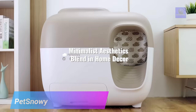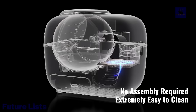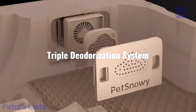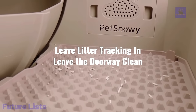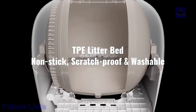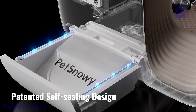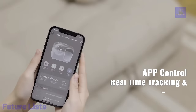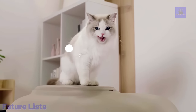Pet Snowy is the solution for busy pet owners. It automatically cleans up after your cat, eliminating the time-consuming chore of scooping litter. Infrared sensors detect when your cat is using the litter box, and it automatically cleans it up shortly after. You can also activate its self-cleaning mode at any time. Featuring a patented sifting and flushing system, it separates and disposes waste into a waste drawer. The sleek, modern design uses only natural, biodegradable litter.